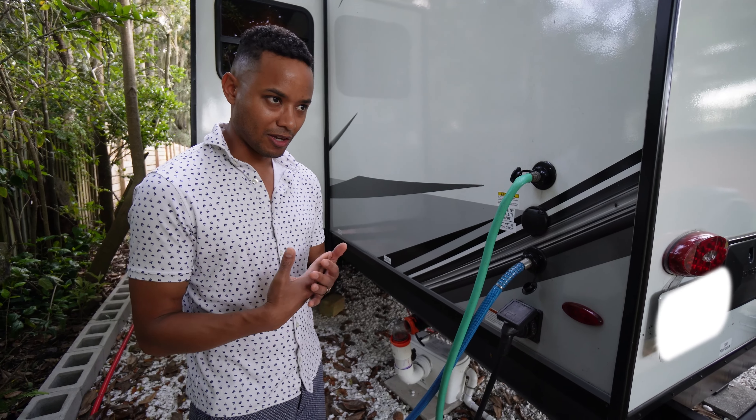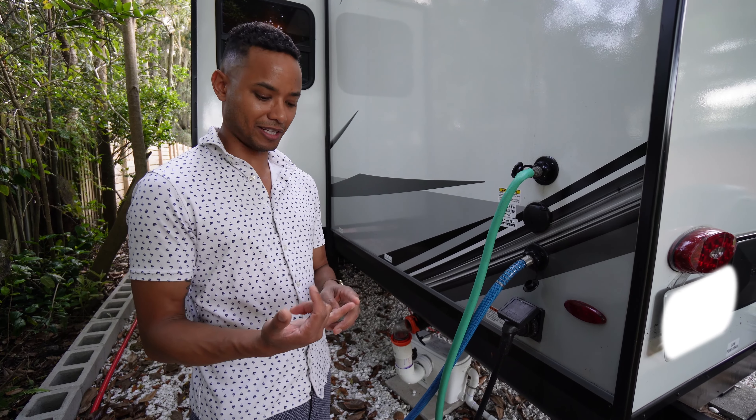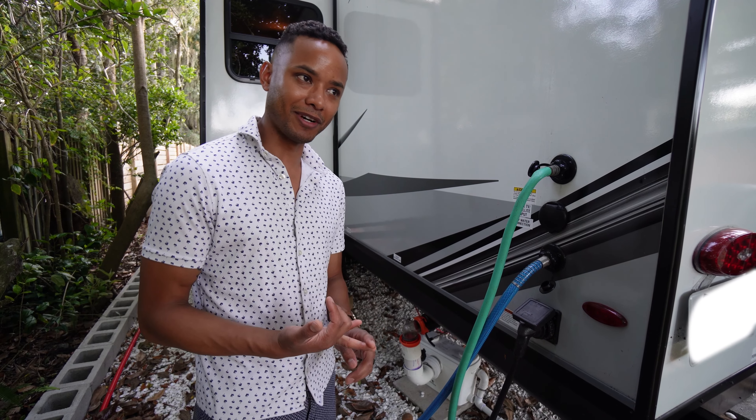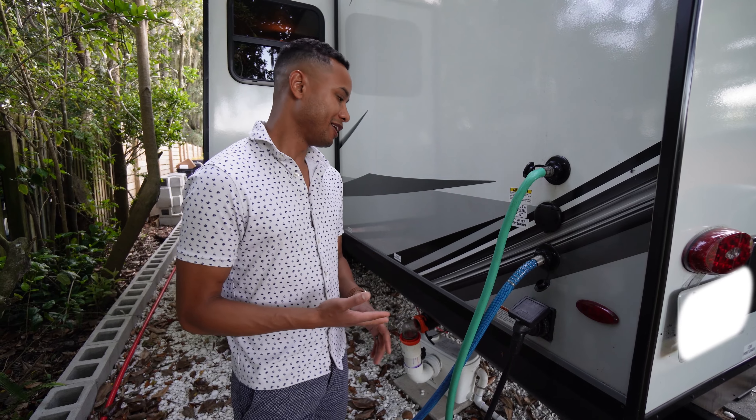It's not something we typically like to think about in our day-to-day lives. It's just like, hey, I've got to go to the bathroom — whatever number one or two, it doesn't matter.